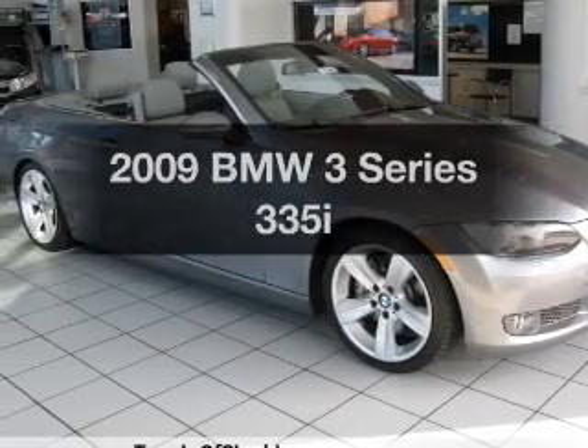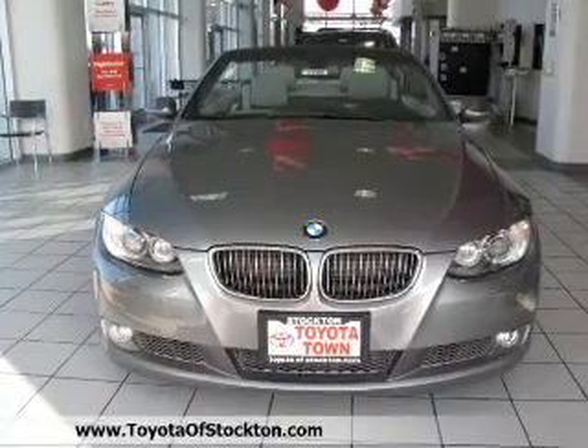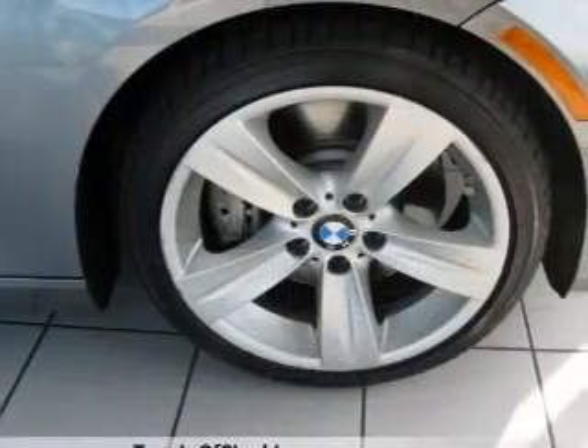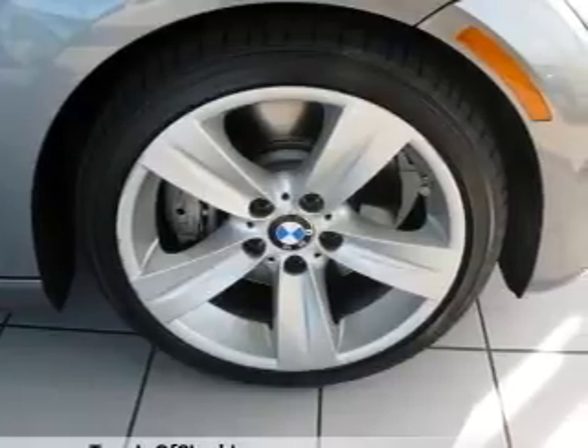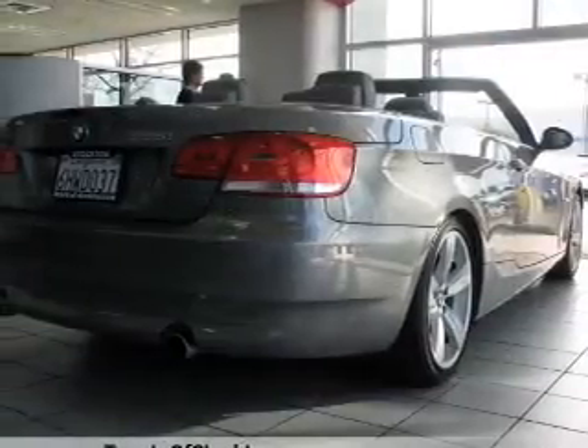The 2009 BMW 3 Series. If you're looking for a first-rate auto, this one could be yours today. With a solid six-cylinder engine, driven by an automatic transmission, it brakes safely with the anti-lock braking system, and memory settings are one of many features.